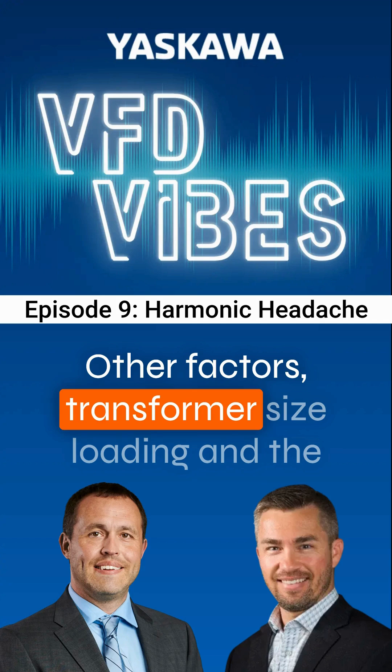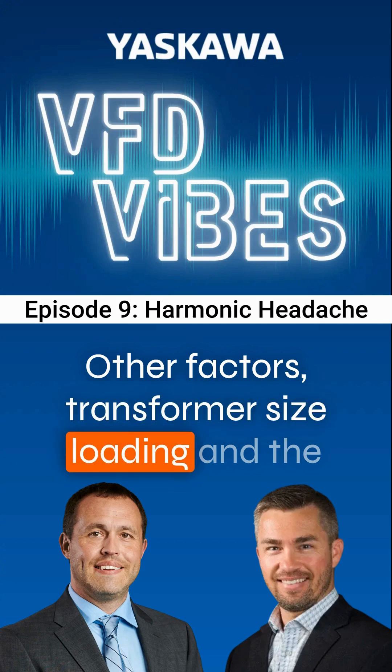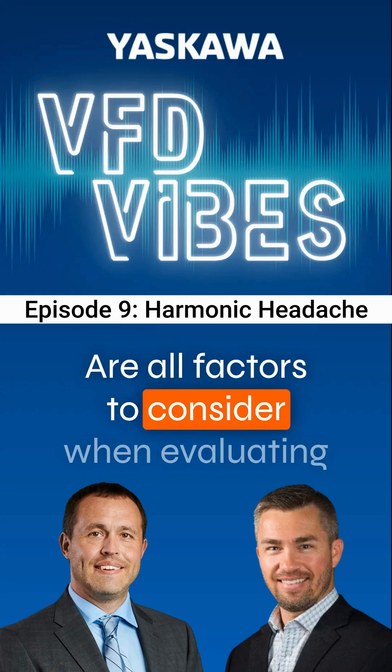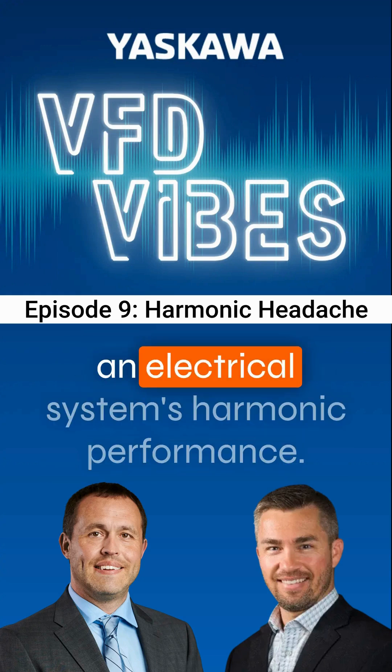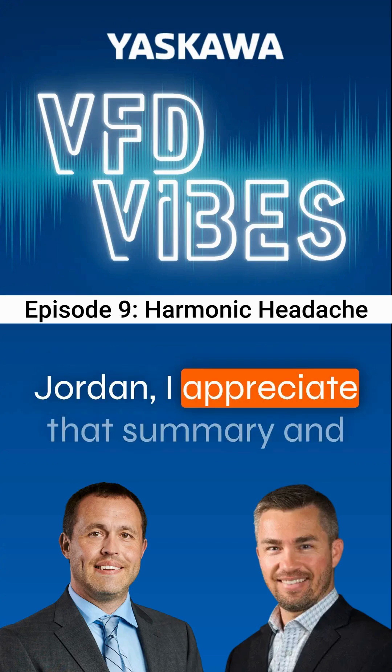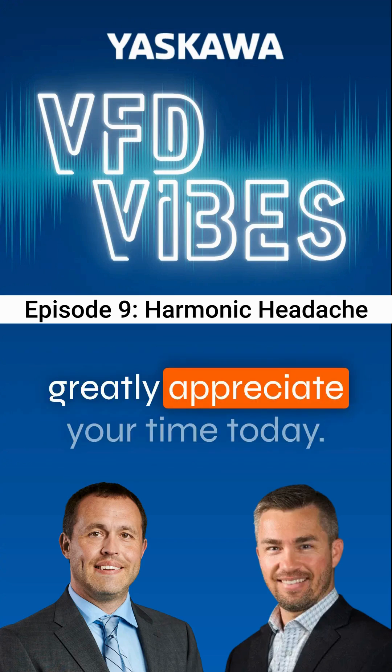Other factors — transformer size, loading, and the ratio of linear to non-linear loads on a network — are all factors to consider when evaluating an electrical system's harmonic performance. Jordan, I appreciate that summary and greatly appreciate your time today.